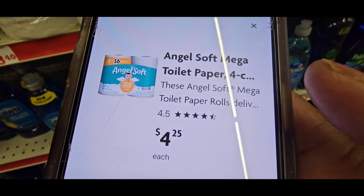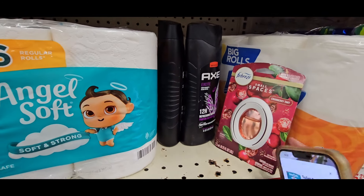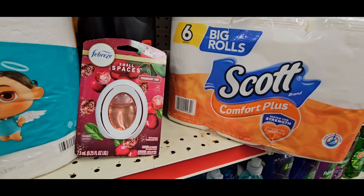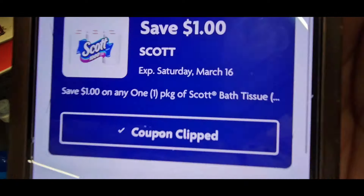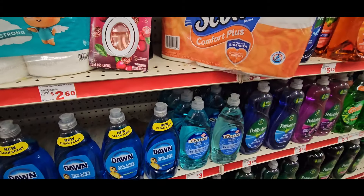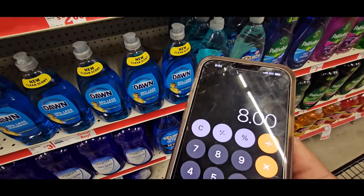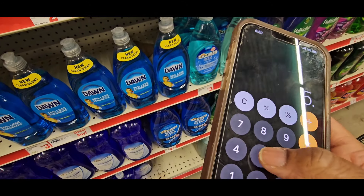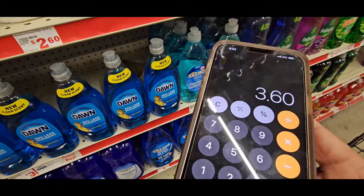The Angel Soft is four dollars and twenty-five cents and in my store they are marked two for eight dollars, then you get two dollars and fifty cents off when you buy two. The Axe gives you a six dollar coupon, the Small Space gives you a one dollar coupon. The Scott six big roll — the little small comfort roll — they are three dollars and sixty cents and they're giving you a one dollar off coupon. The Axe body wash is $5.50 each.